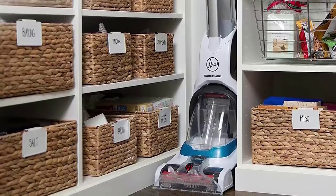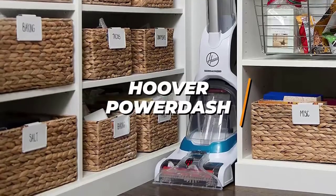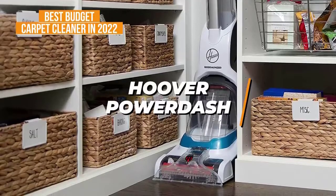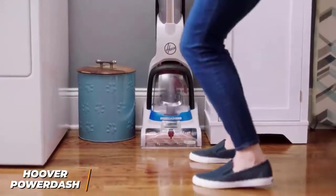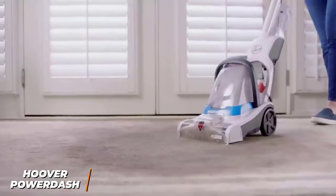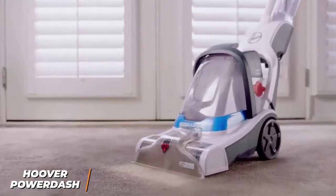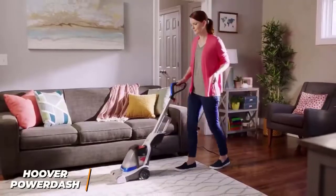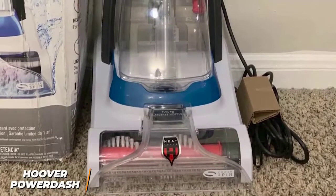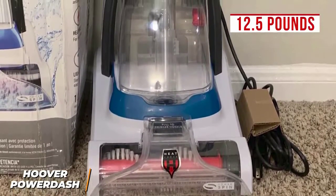Starting our list off, we've got the Hoover PowerDash carpet cleaner, which is my pick for the best budget carpet cleaner on the market in 2022. The Hoover PowerDash has a space-saving design meant to remove messes from your carpets. It has a useful heat force feature that speeds up drying time, an antimicrobial pet brush roll, and solid overall performance. It has a compact lightweight frame.